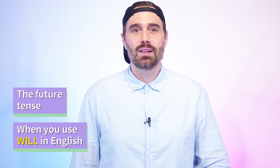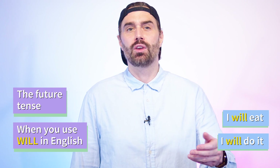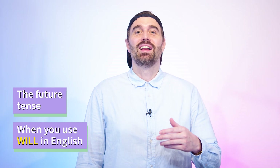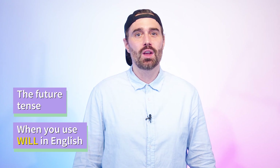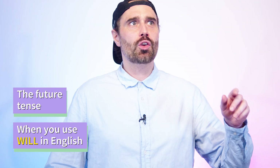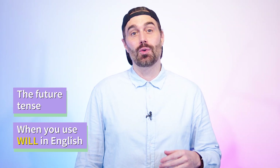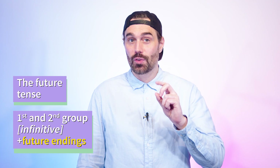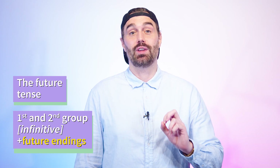Alright, the future tense — le futur. Basically, when you use 'will' in English, like in the sentences 'I will eat' or 'I will do it' when someone asks you to do something and you don't really want to do it right now. Let's start with the easy part. Do you remember the infinitive — the non-conjugated form of the verb? It turns out it's super useful for the future tense, because all you need to do for regular verbs of the first and second groups is to add the regular endings of the future straight after the infinitive.